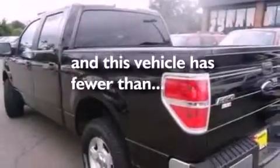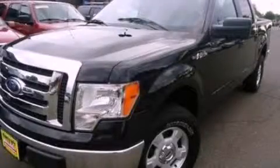Door reinforcement beams, and this vehicle has less than 30,000 miles. Please call today to reserve this vehicle for a test drive.